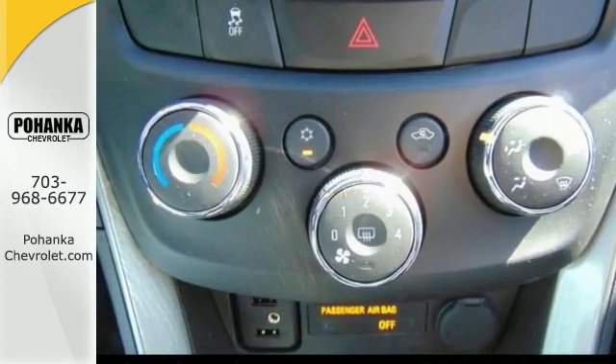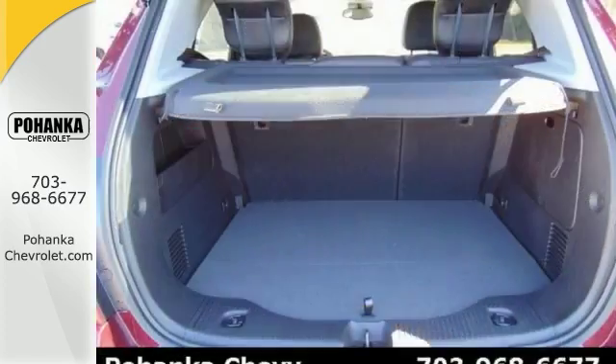The heated mirrors, keyless entry and start, premium audio system, and sun and sound package make it hard to pass up.